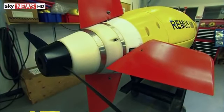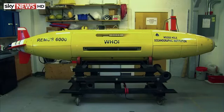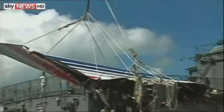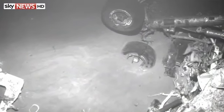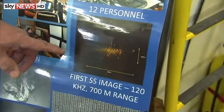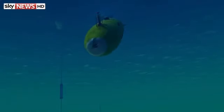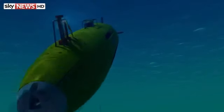These underwater drones were used in the search for the wreckage of Air France 447, which crashed off the coast of Brazil in 2009. Even with a rough location to work in, finding it took well over a year. But the teams need to know where to go, where to search. If the plane has crashed, its black box will only emit a signal for a few weeks more. Time is running out.